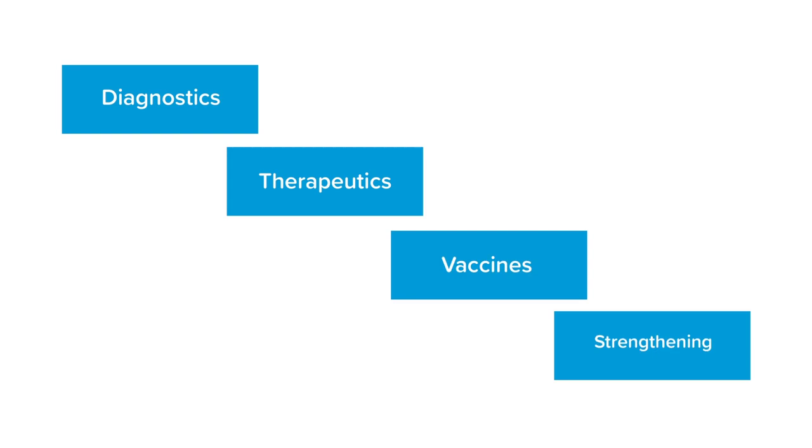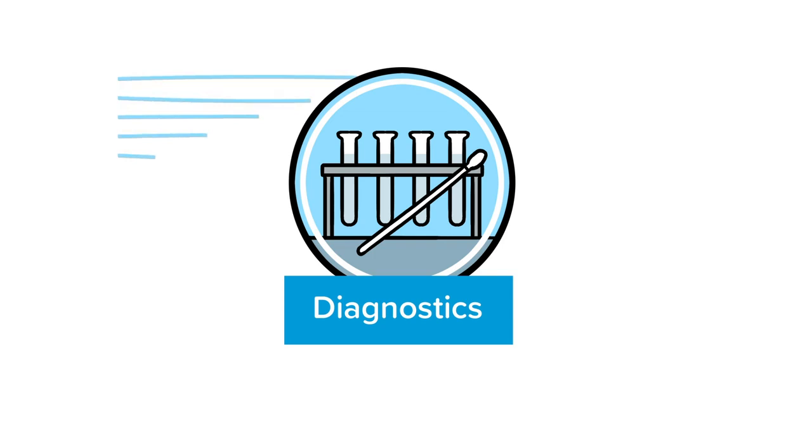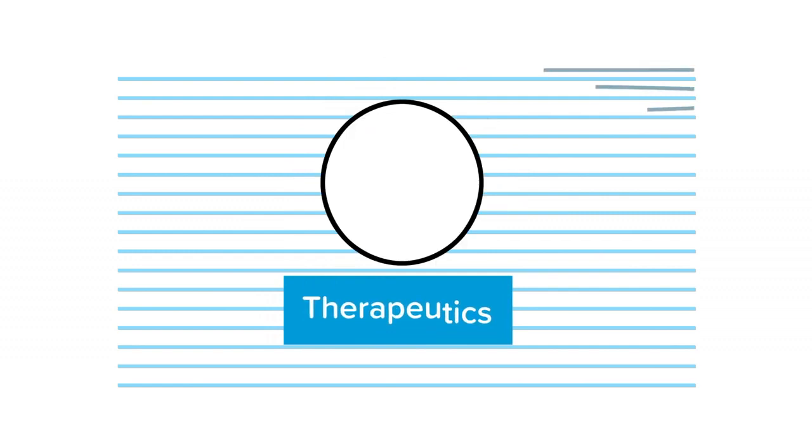There are four pillars: Diagnostics, Therapeutics, Vaccines and Strengthening Health Systems. The Diagnostic Pillar aims to bring to market high quality rapid tests, train 10,000 healthcare professionals across 50 countries, and establish testing for 500 million people in low and middle income countries.